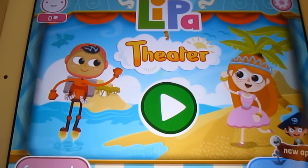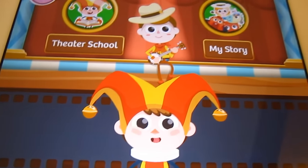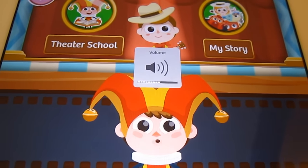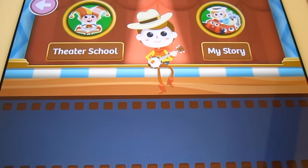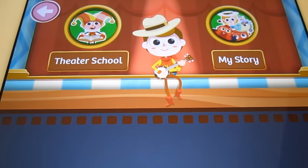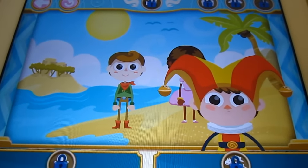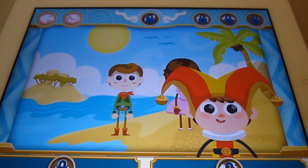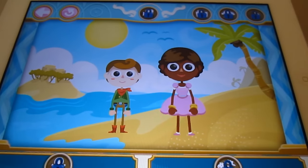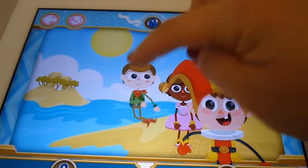Okay, so press play for me Mom. "Hi there, I'm Casper and this is the Lipa Theater. Are you ready to make a story? Let's see what characters we'll meet first." Mom, click on Theater School for me. "Once upon a time, there was a little boy and a little girl playing make-believe on a sandy beach. Can you touch the characters and move them around?" Basically what this is, guys, is teaching us how to use the app.